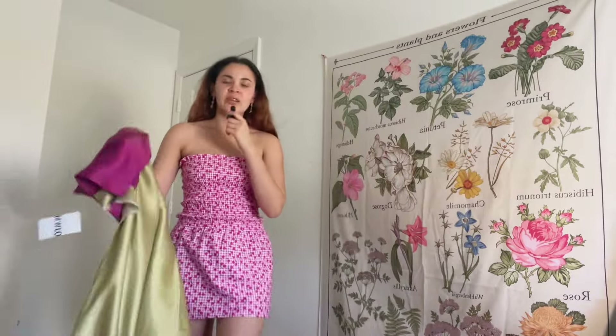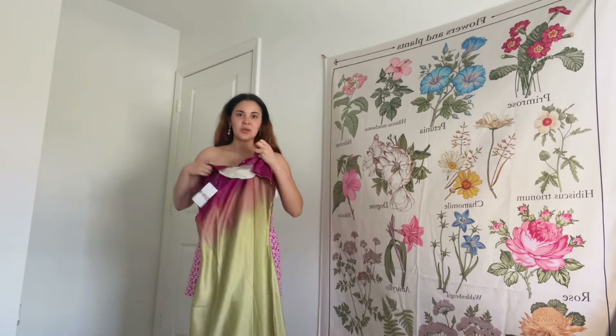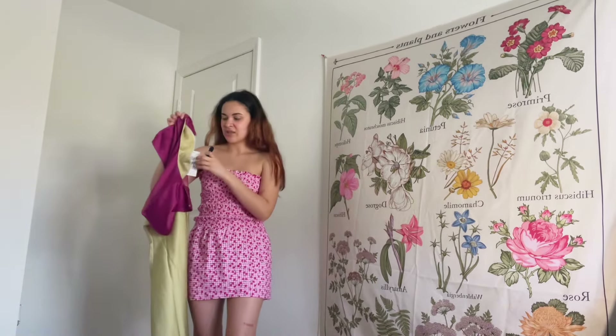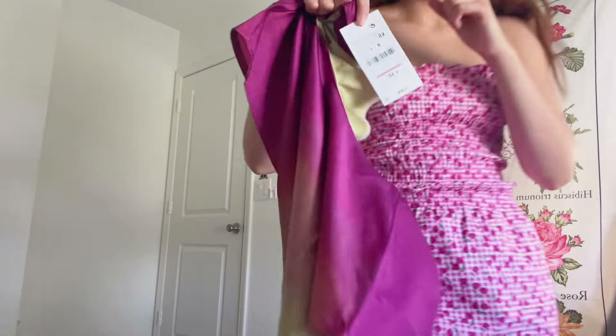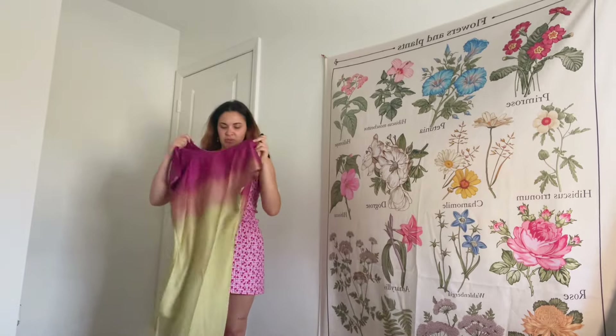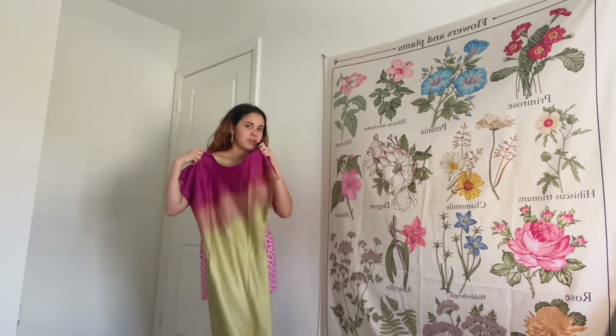The first dress that I got is this holographic-like green one. For some reason it shows it was like 58 euros — like 15 to 20 dollars. Let's try it on and see.